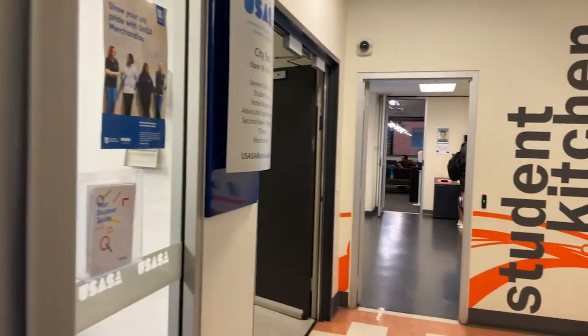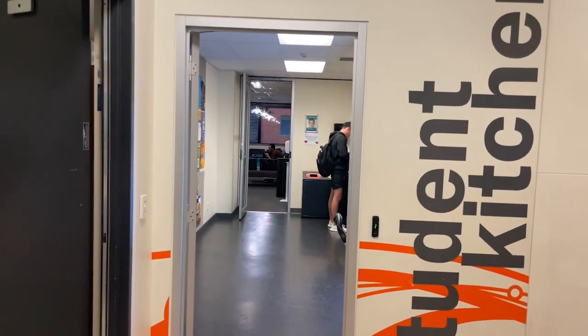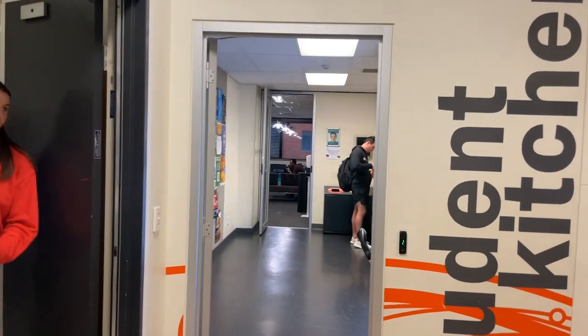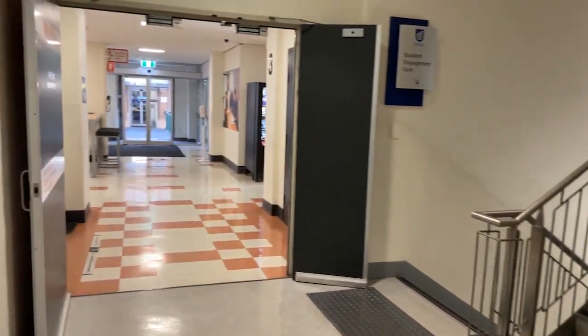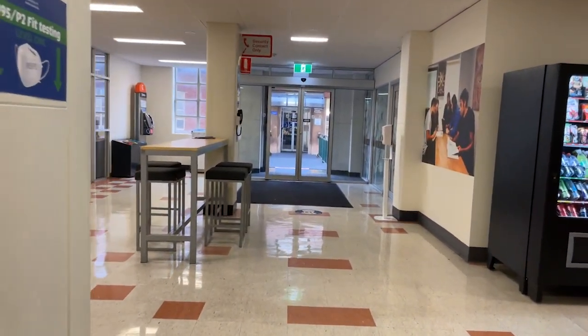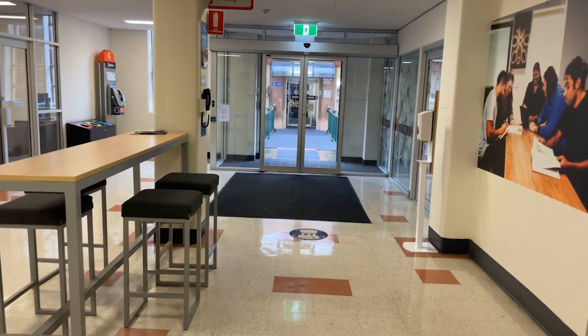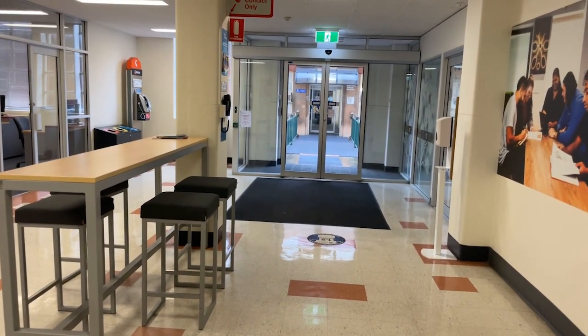As we leave USASA, opposite is the student kitchen, which has the same facilities as seen in Building A. Now here is the last building of the whole campus — the Benathan Jubilee Building. It is very important for medical imaging and radiation therapy students because all your classes will be there. It is also where occupational therapy and construction management students have many of their classes. And that's the end of the City East Campus tour — thank you for joining me, bye bye everybody.